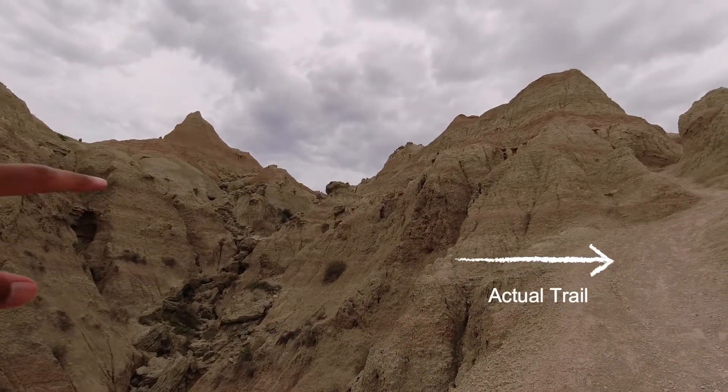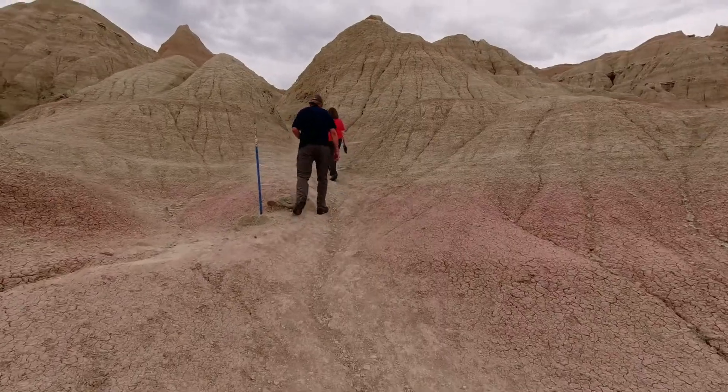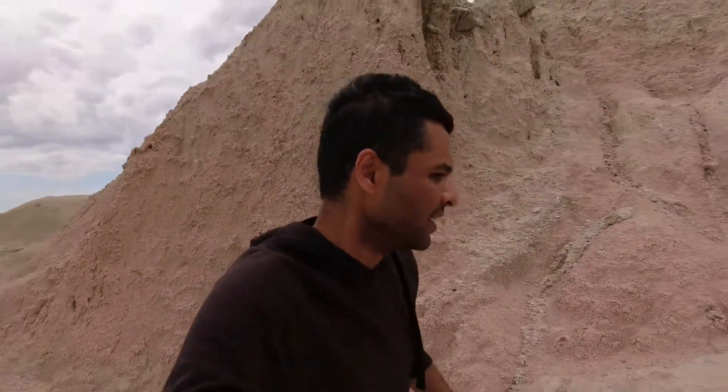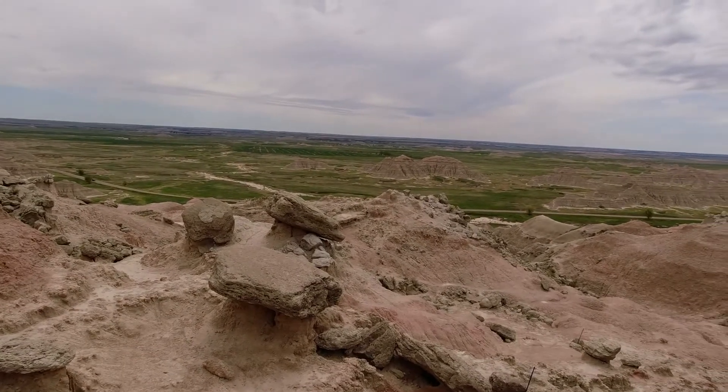It's only 0.25 miles but it takes you to the top. This is the hardest quarter mile of my life — it is so rugged and steep. Made it to the top! Well, that was a bit steep. Never judge a book by its cover.